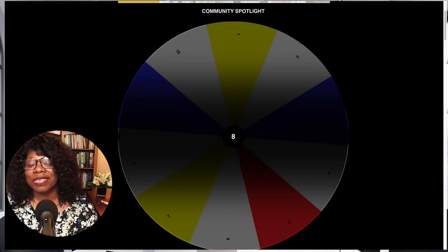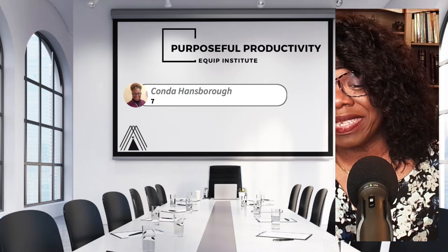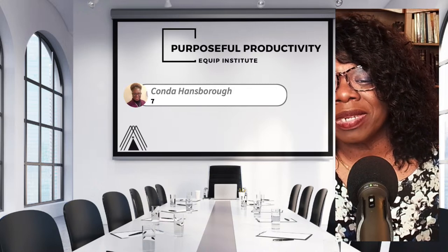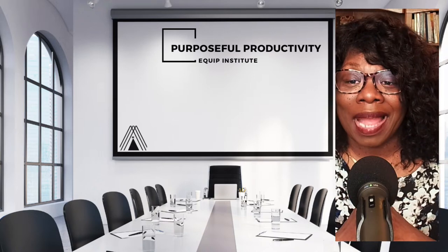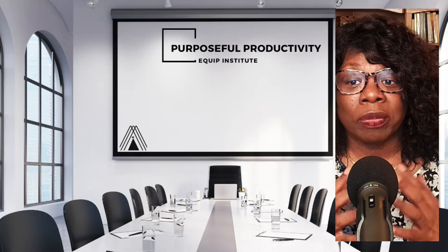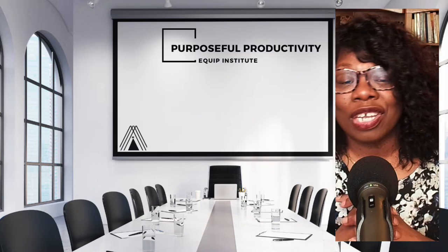We have a winner. Conda put in seven — that is the closest number to eight without going over. Everybody in chat, congratulate Conda for being the winner! What you win is a spotlight in the Equipping You newsletter. I will be reaching out to you to get a short blurb about your business, what you want people to know about you, preferably a picture, and I want to blast that out. Thank you for joining in and congratulations for being tonight's winner.